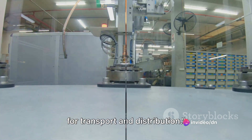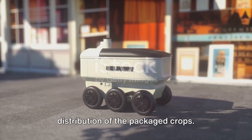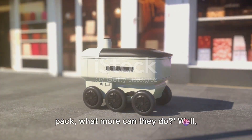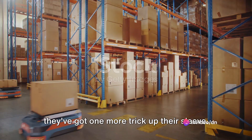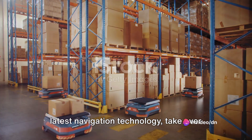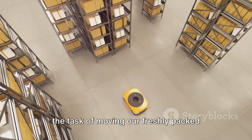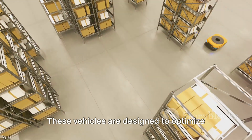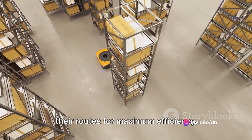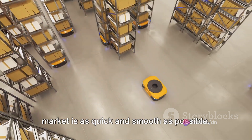Now that the produce is packed, it's time for transport and distribution — the final step. We've seen robots till, plant, monitor, harvest, and pack. They've got one more trick up their sleeve. Automated vehicles, equipped with the latest navigation technology, take over the task of moving our freshly packed produce from the fields to distribution centers. These vehicles are designed to optimize their routes for maximum efficiency, ensuring that the journey from field to market is as quick and smooth as possible.